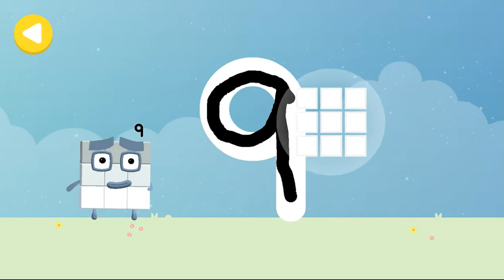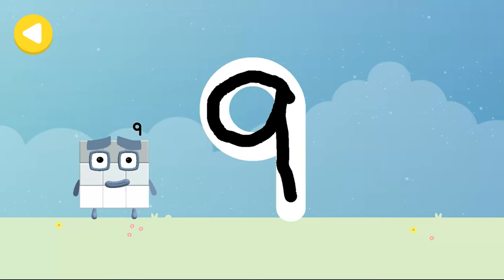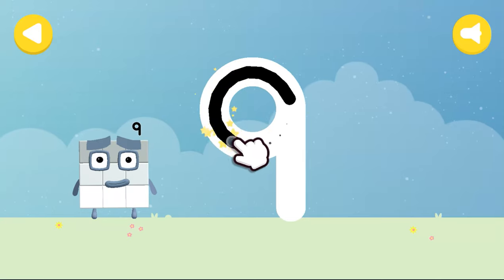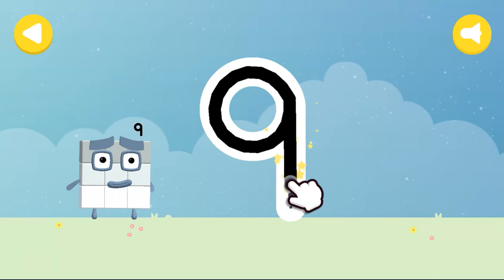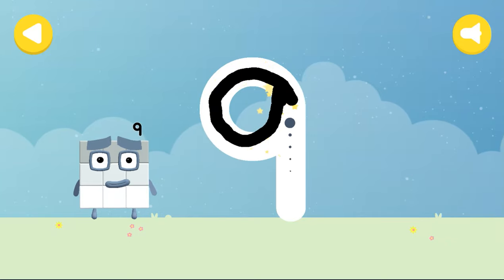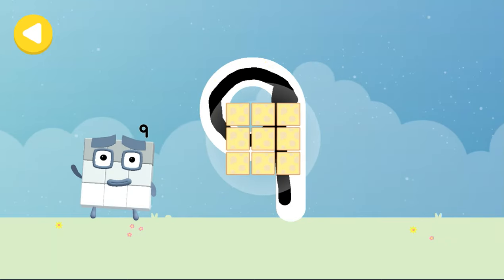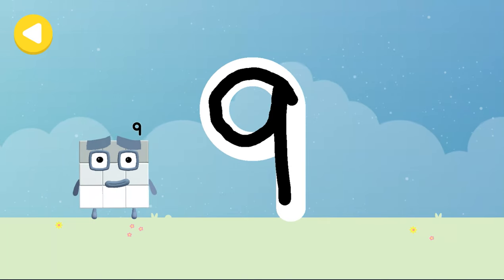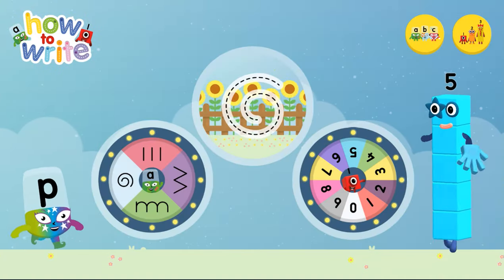Nine hankies. Brilliant. Writing magic. Look what appeared when you traced this number. Have another go. Nine cheese sandwiches. Well done. You made writing magic. Do it again to unlock another favourite thing. Alphablocks and number blocks, how to write.